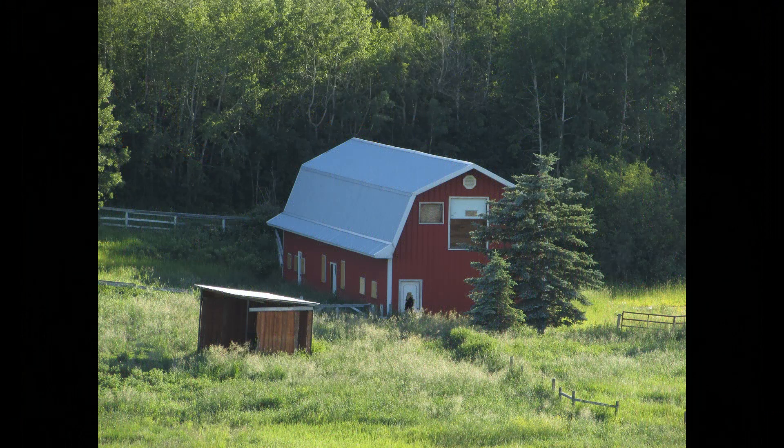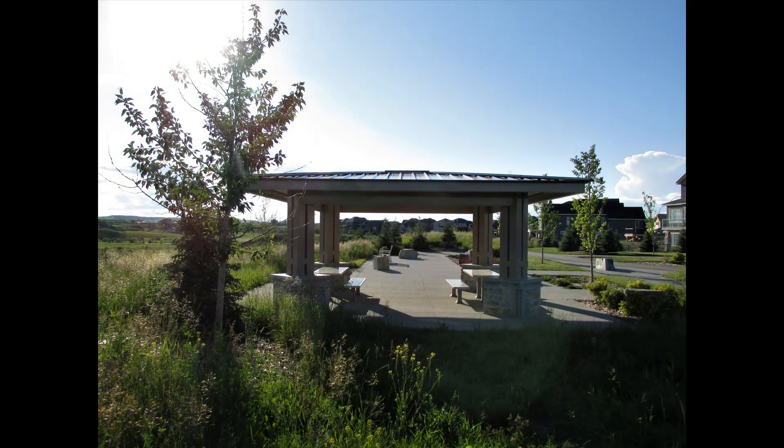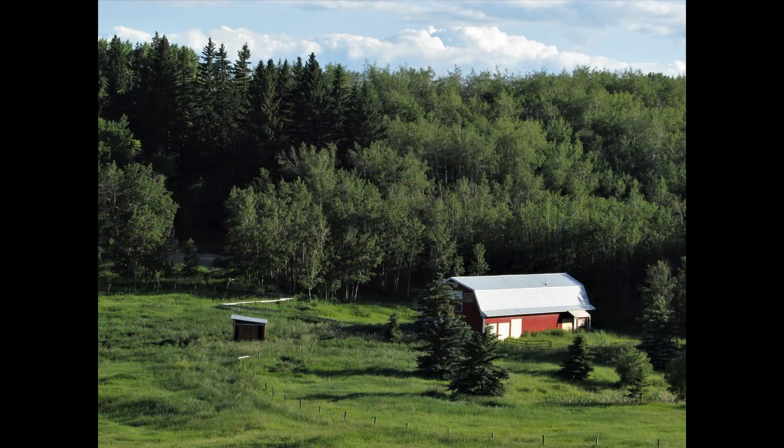We're looking down into the barn below. Here's a picnic area — it's covered. A nice place to have some lunch.